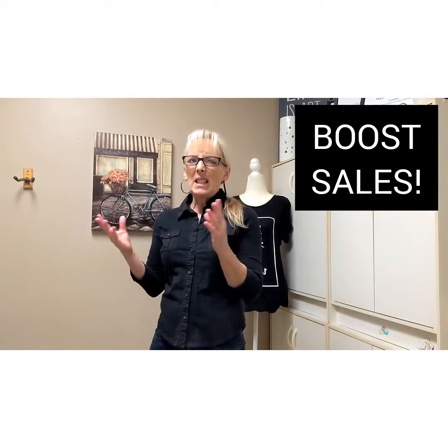As soon as I did the End and Sell Similar on a grouping of items, one of them that had been sitting for a really long time — it's September, summer's already passed, it was a pair of men's shorts — it sold right away. That means it is boosting the listing up as new.